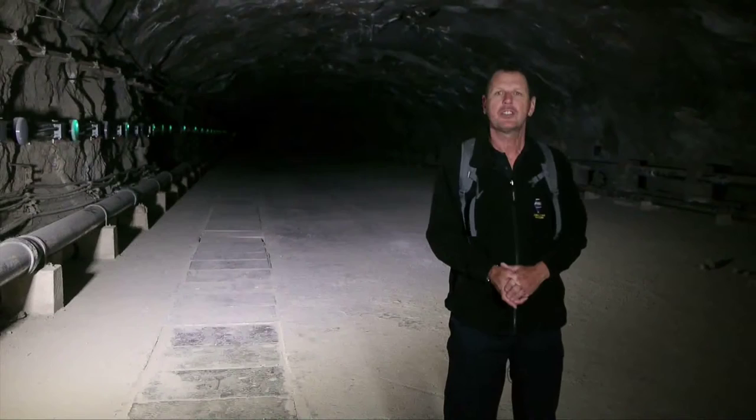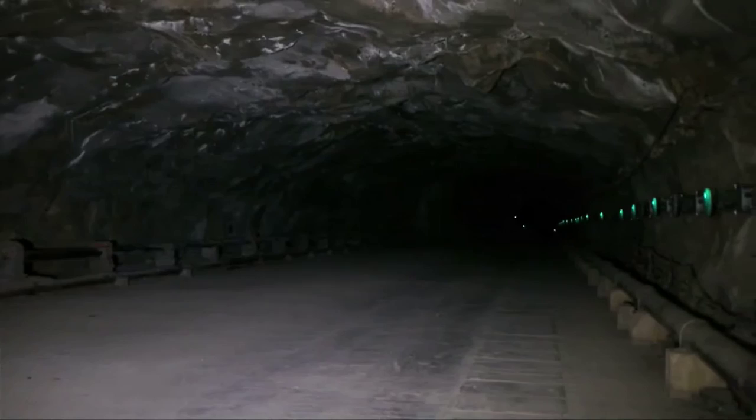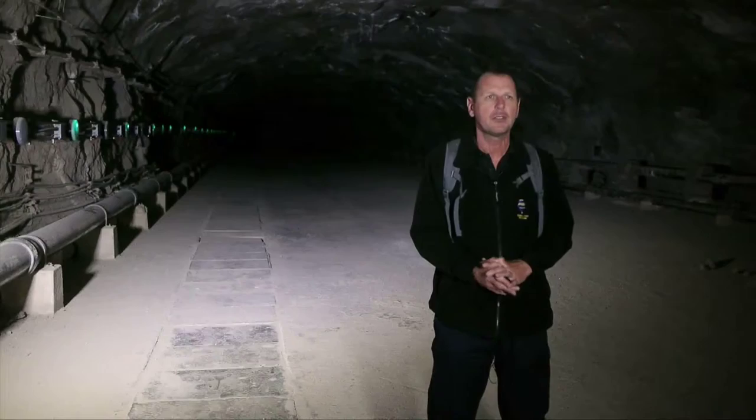We can see that this tunnel here is very much wider. Further down it was just a single lane so that one truck could move north or south, but here there's an area at the side where vehicles could park up, making it more of a two-way system. The tunnels were originally only designed to have a few years' lifespan until the Second World War was won, but the tunnels are still used today for training purposes. A few years ago the war in Afghanistan showed that with modern air warfare and bomb systems, troops will still operate from within tunnel systems — and that's why people come to Gibraltar to train in tunnel warfare.